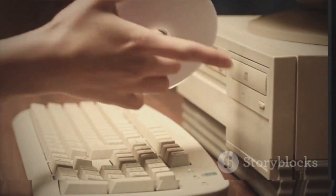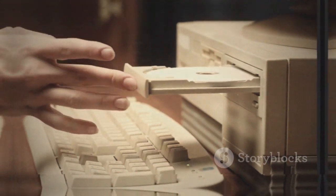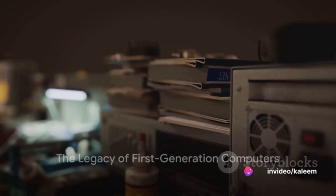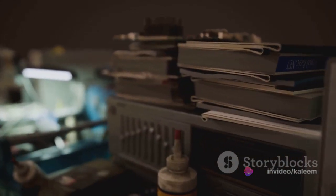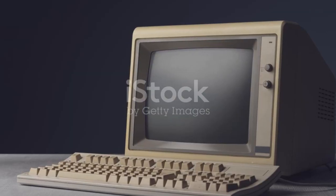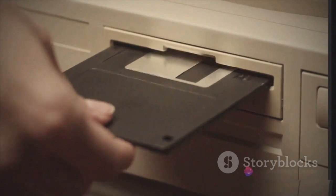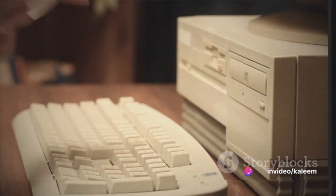These machines, though cumbersome and limited by today's standards, were the pioneers of the digital age. To summarize, the first generation of computers were large, power-hungry machines that used vacuum tubes as their primary electronic component. They were expensive, both to purchase and to operate, and their capabilities were limited to numerical calculations and data processing tasks.